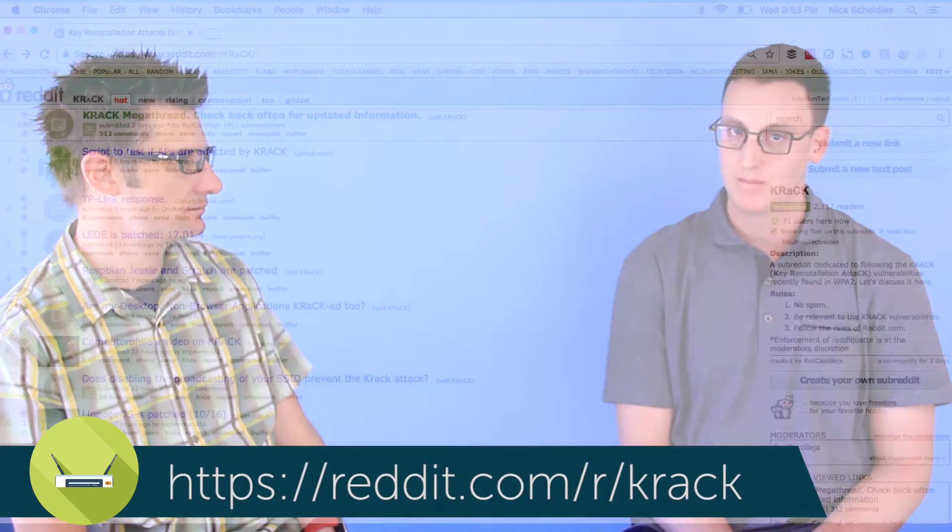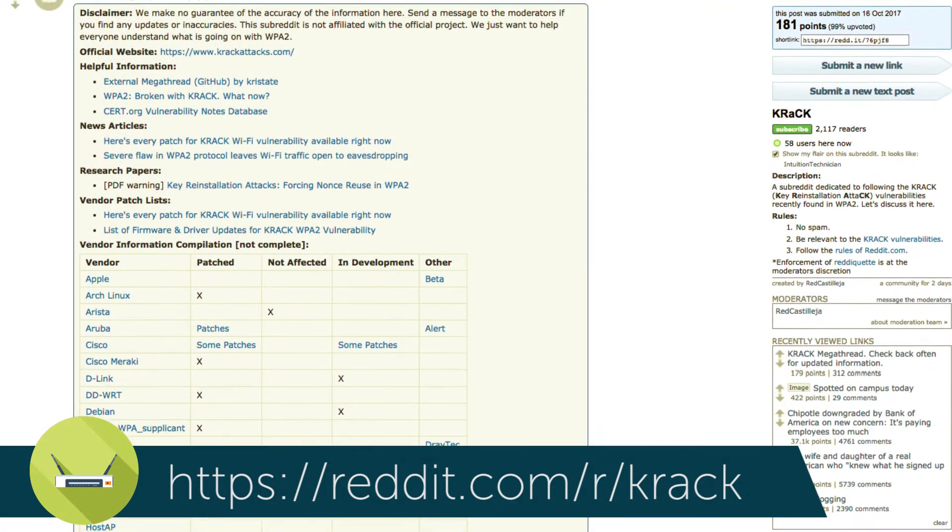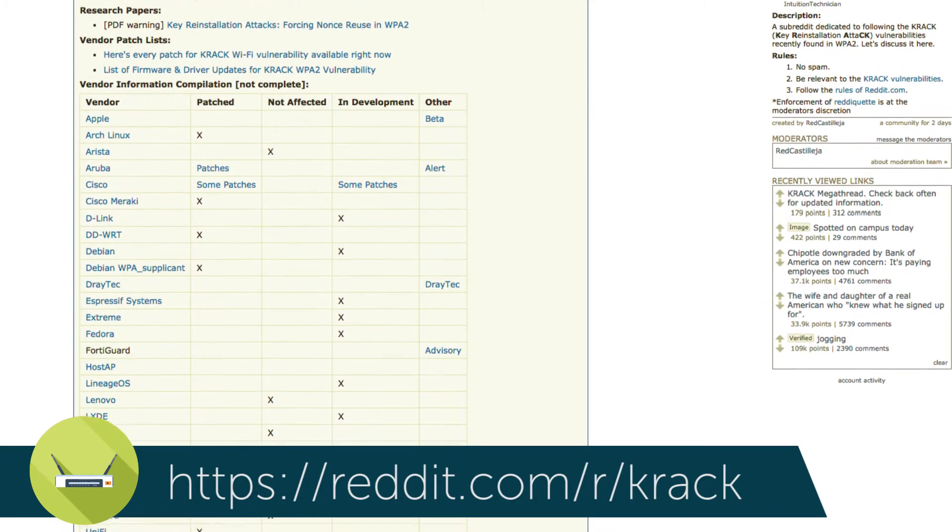We'll talk about RADIUS a little later, but outside the scope of the KRACK exploit, every employee needs to be authenticating with their own unique individual credentials — with the exception of a guest network. From Security 101, that way you can stop a single person without having everyone reset passwords. As for resources to check if your device is affected, Reddit's networking subreddit has a dedicated thread to the KRACK vulnerability with a master post showing vendors, whether they're patched, and when the patch is coming. That is the source of truth for which devices are affected and which are patched.